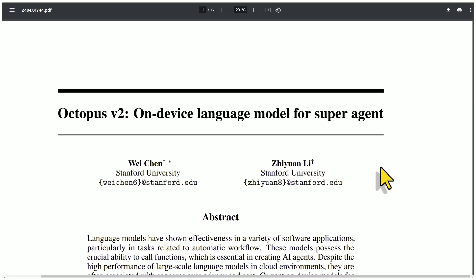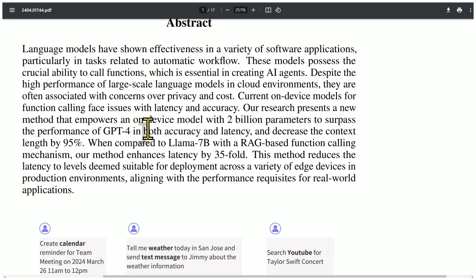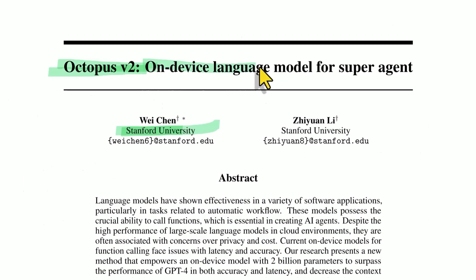The autonomous AI agent space is heating up. Stanford University drops this gem: Octopus B2, an on-device language model for super agent — a small model that surpasses the performance of GPT-4 in both accuracy and latency.